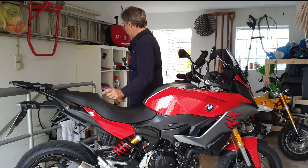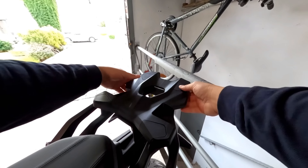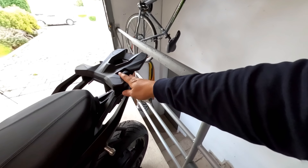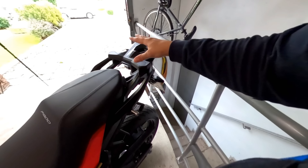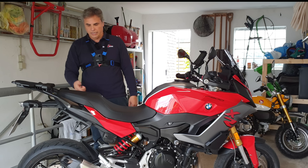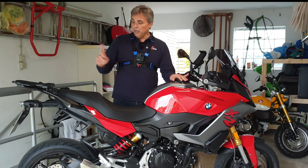I finally got the bags for it — I already got a ding on one — and the top case. Look at this massive top rack: 700 euros for the rack, the case, and the installation. I'm glad I didn't try to install it myself, although I probably could have.